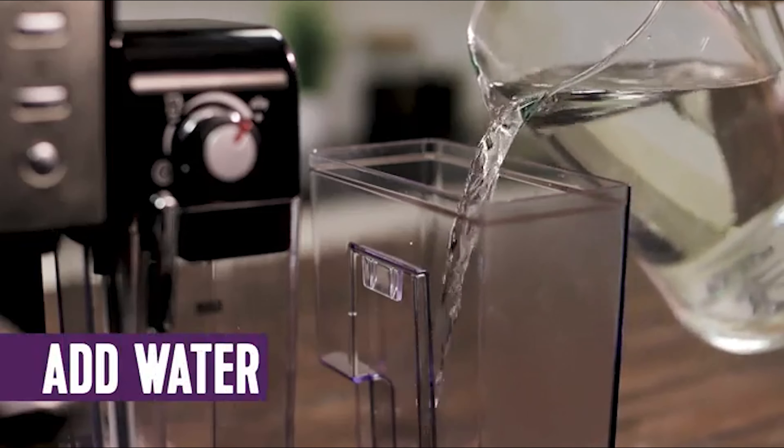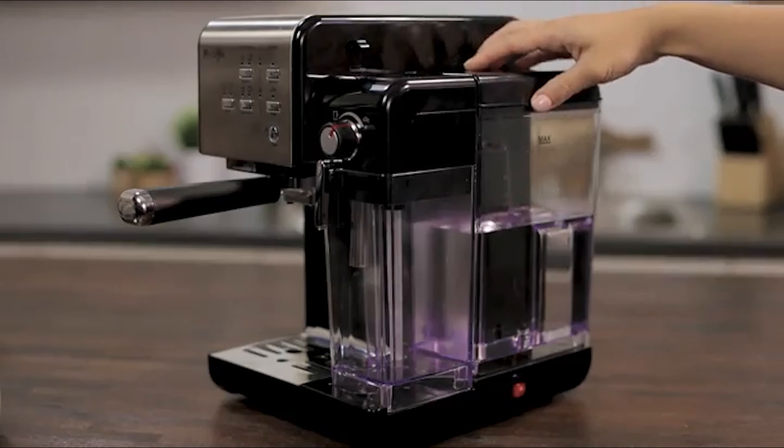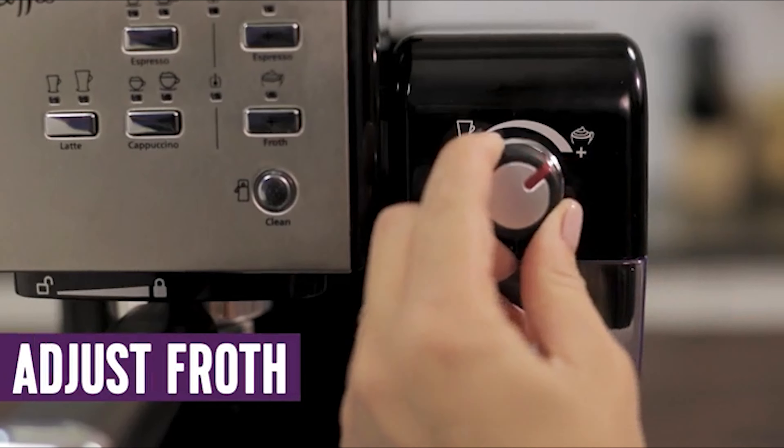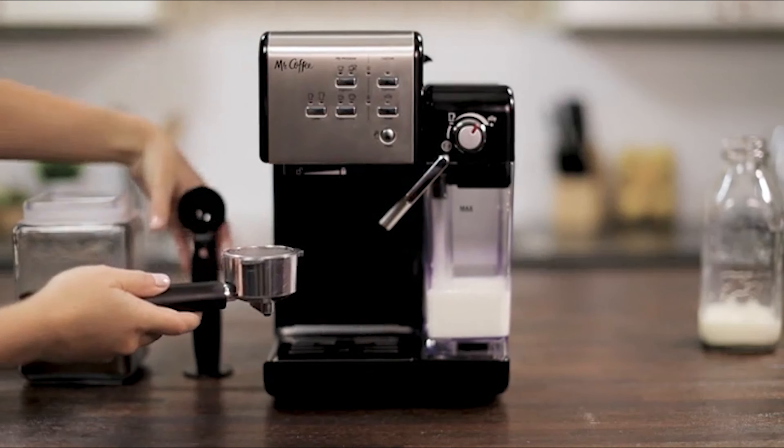Number 3: Mr. Coffee Espresso Machine. The Mr. Coffee automatic cappuccino machine makes specialty drink preparation look easy. Actually, all you have to do is stand back and watch because this machine does it all.